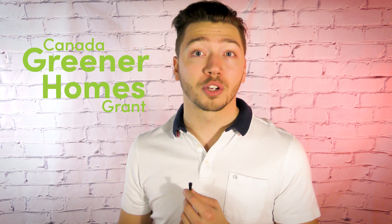What is the cost of the Home Energy Audit? Our cost of the Home Energy Audit is $650 plus HST. However, when you apply for Enbridge's Home Efficiency Rebate Program or the Canada Greener Homes Grant, you will receive $600 in rebates towards the Energy Audit.